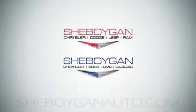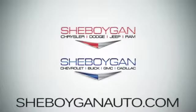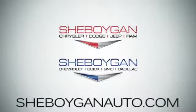Come see us today at Sheboygan Auto — eight brands in one location, off Business Drive in Sheboygan, Wisconsin.